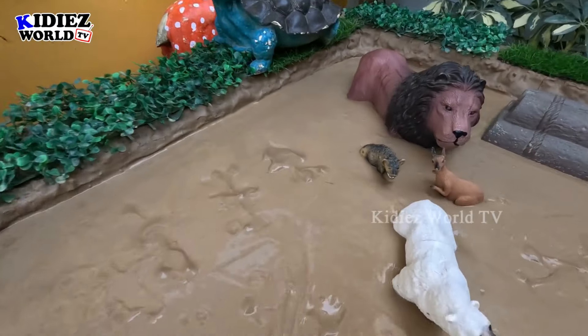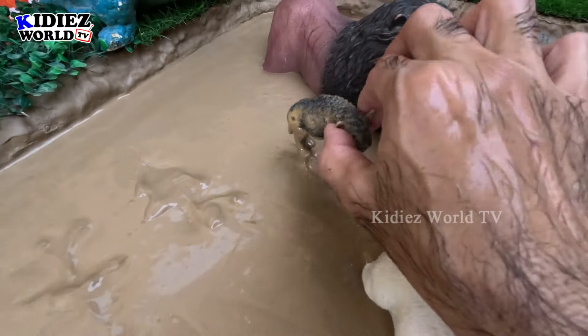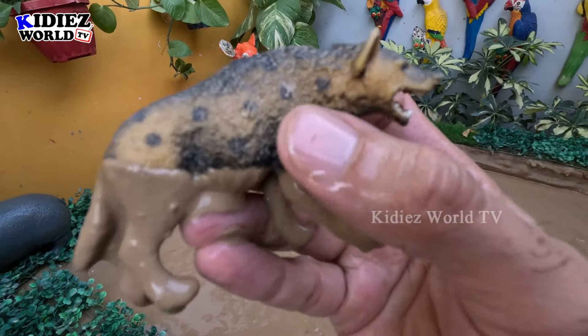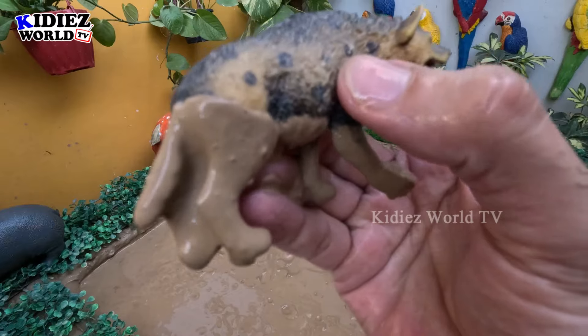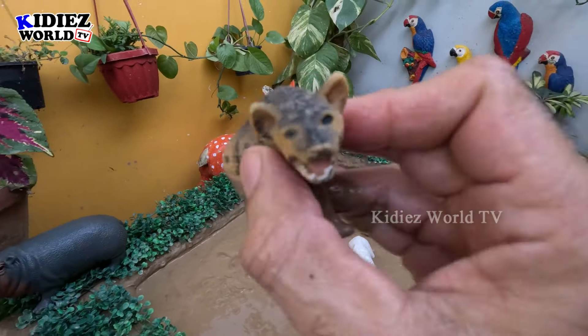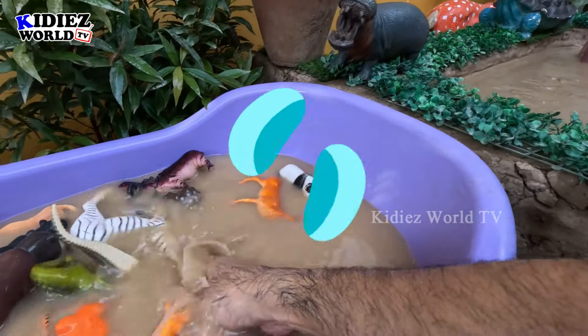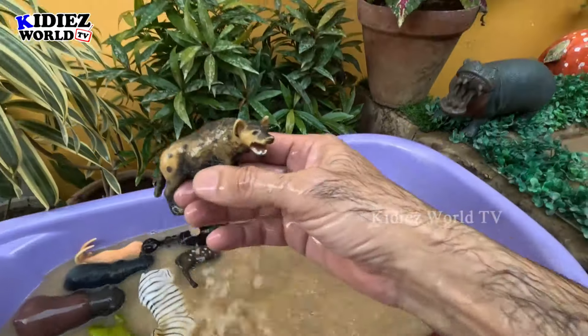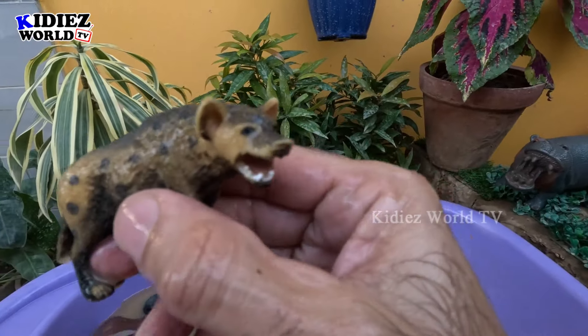Let's see what we have next. The next one is a hyena — a little zoo animal who is cornered. This animal is so naughty! Let's make him clean. Here we go, hyena!